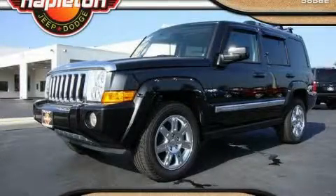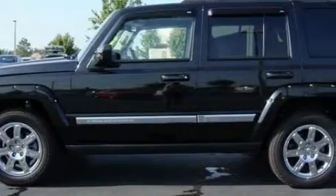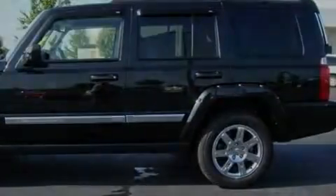This is a 2010 Jeep Commander, for when safety, size, and space are of importance. It has a 5.7 liter 8-cylinder engine and an automatic transmission.